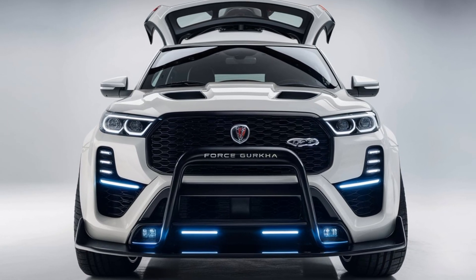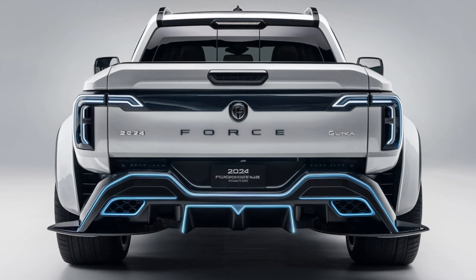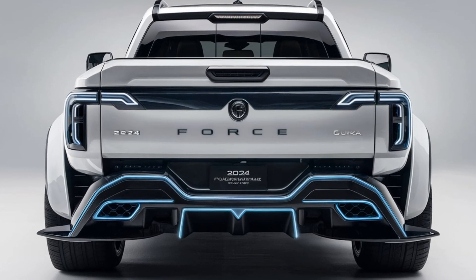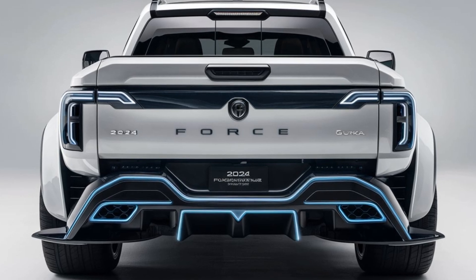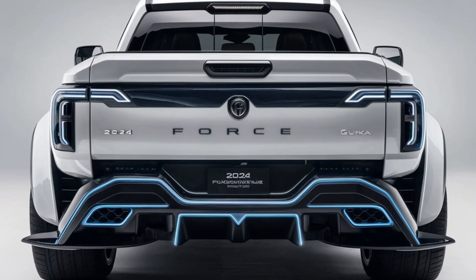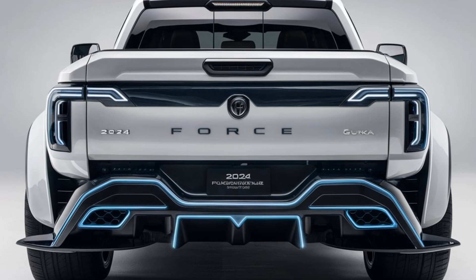To wrap it up, the 2024 Force Gorkha is a rugged, purpose-built SUV that excels in challenging environments. It combines a tough utilitarian design with a comfortable and practical interior, making it a great choice for adventurers and off-road enthusiasts.